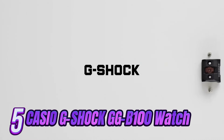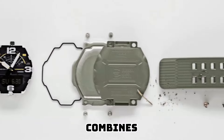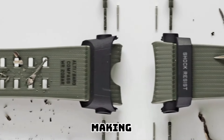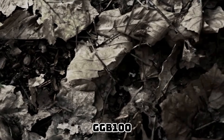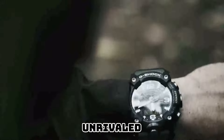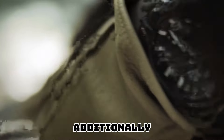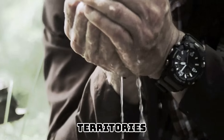Introducing the epitome of rugged elegance, the Casio G-Shock GGB-100 watch. A true icon in watchmaking, this timepiece seamlessly combines unparalleled durability with a touch of opulence, making it the quintessential companion for adventurers and trendsetters alike. Crafted with meticulous attention to detail, the GGB-100 boasts a robust yet sleek design. Its tough carbon core guard structure ensures unrivaled resistance against shock, allowing you to conquer even the most extreme terrains. Equipped with advanced triple-sensor technology, the altimeter provides precise altitude measurements, the barometer predicts atmospheric changes with pinpoint accuracy, and the built-in compass guides you through uncharted territories.